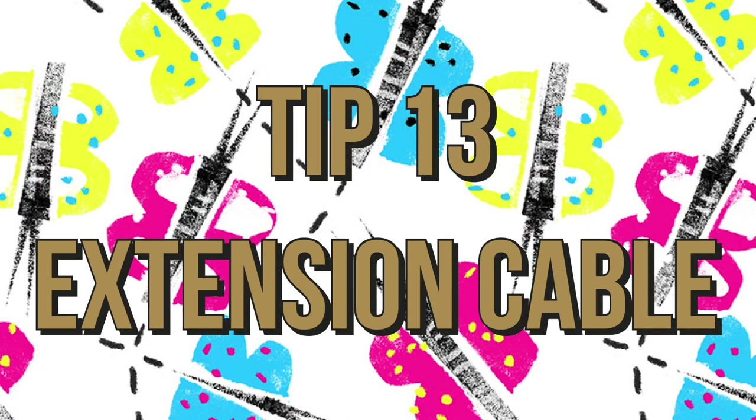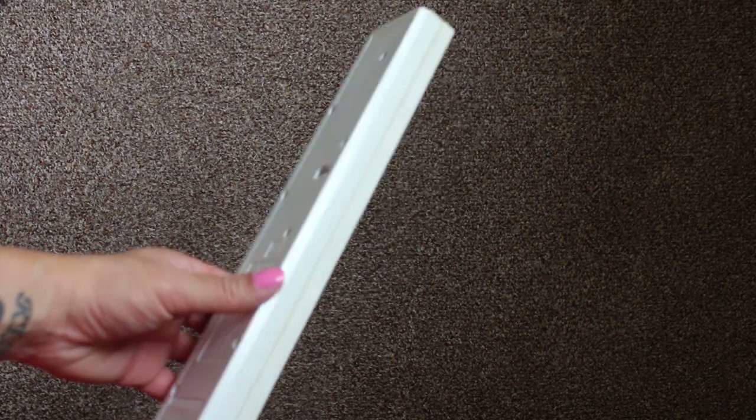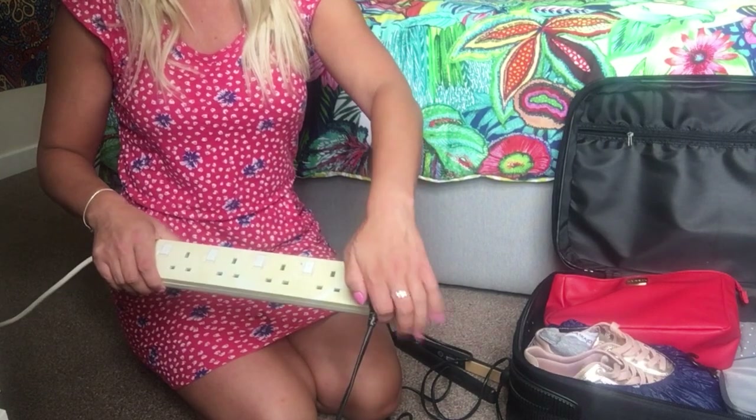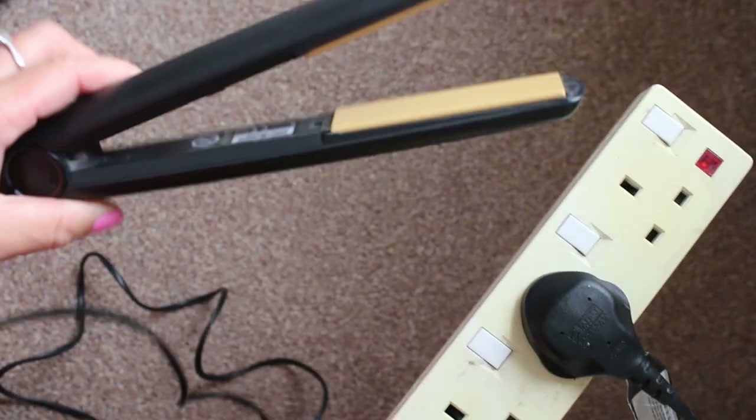Tip thirteen is to take an extension cable. If you're travelling internationally you'll need an adapter, but if you've got lots of cables like we do, just take one extension cable and you'll only need to take one adapter.